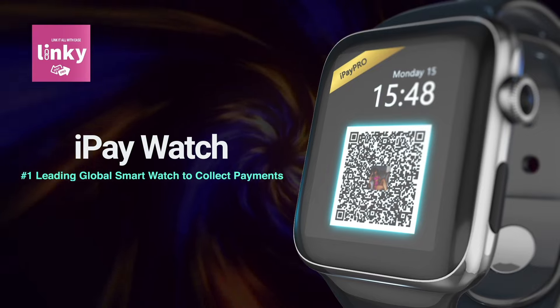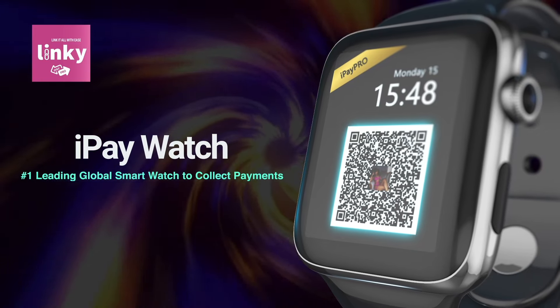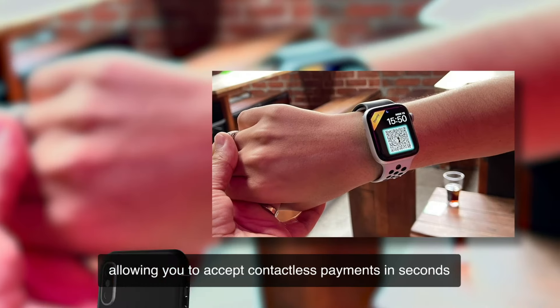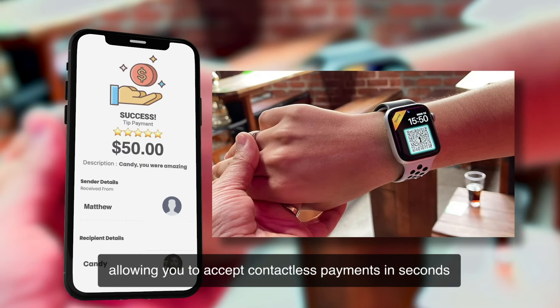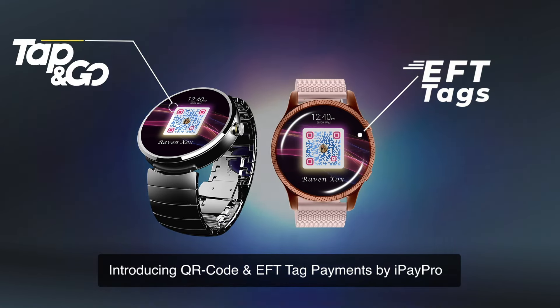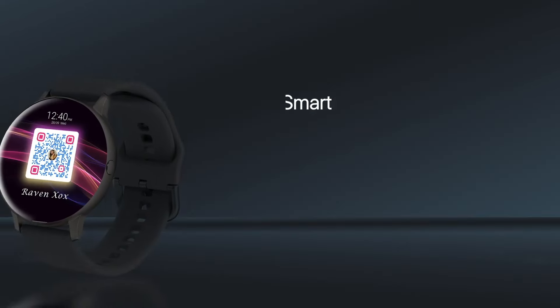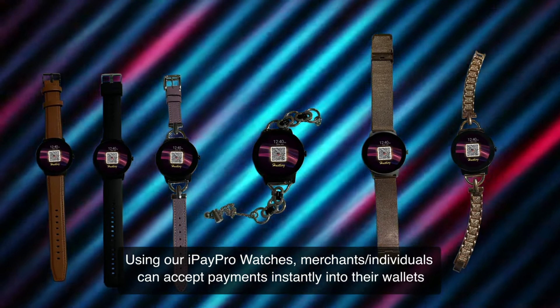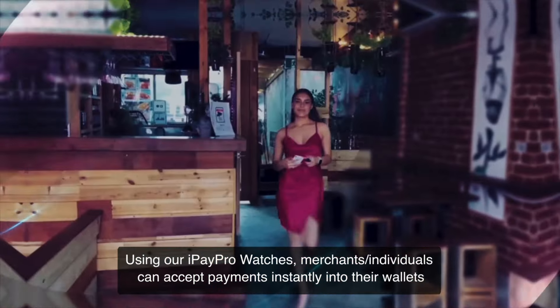I Pay Watch — number one leading global smart watch to collect payments. The future of business terminals, allowing you to accept contactless payments in seconds. Introducing QR code and EFT tag payments by iPay Pro: the smart, secure, and efficient way to get paid for your services.